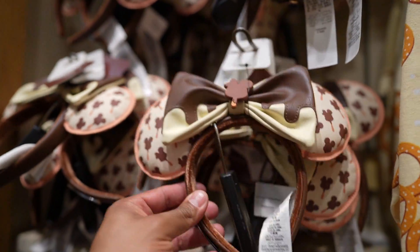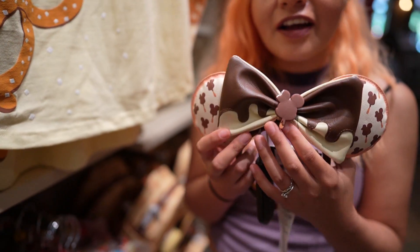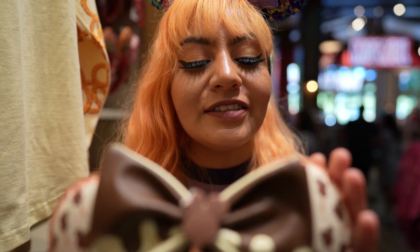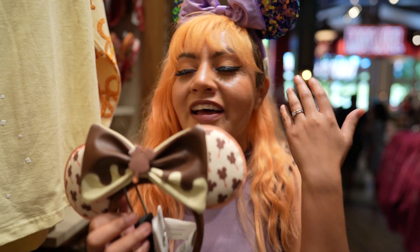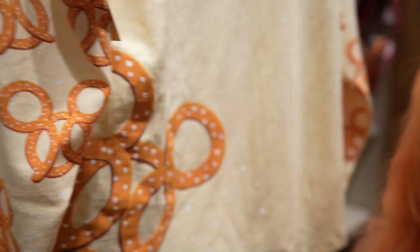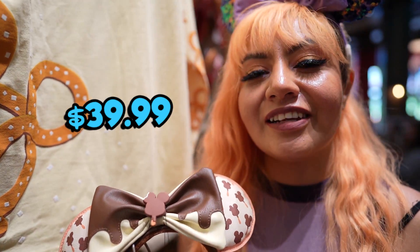More ears — this is definitely turning out to be an ear update, but I'm loving all the new designs, especially the Mickey ice cream bar ears. They smell chocolatey — it's a really light scent, but for all the chocolate lovers you're definitely going to enjoy that little whiff of chocolate in the morning when you're putting on your ears on the way to Disneyland. These are priced at $39.99.